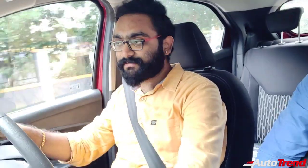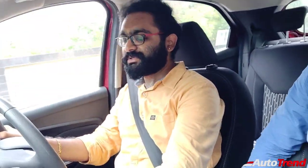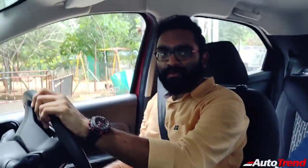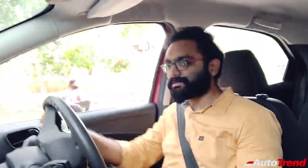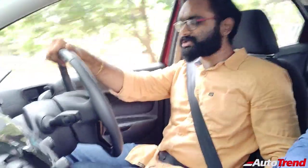That was 3,000 RPM in second gear and I easily reached 50 and now we have to brake. Let me just turn on the aircon because it's kind of hot today in Coimbatore. Now let's get to a rough road. Now we are in the rough stretch of race course, Coimbatore.